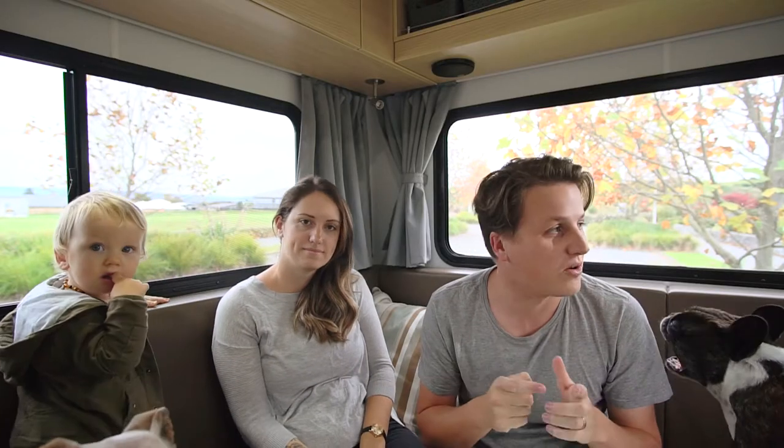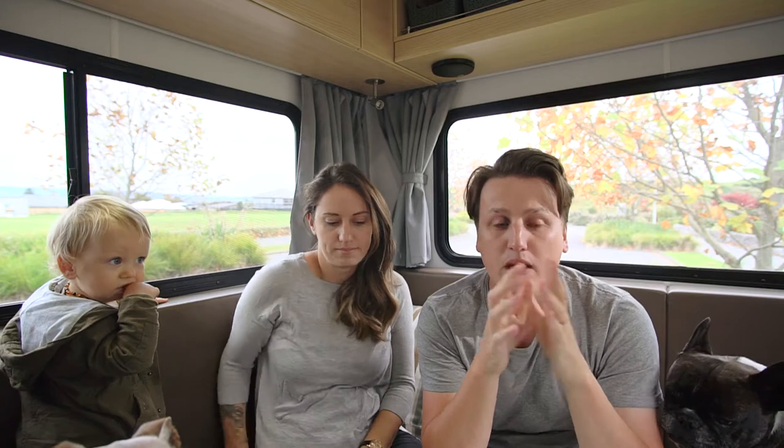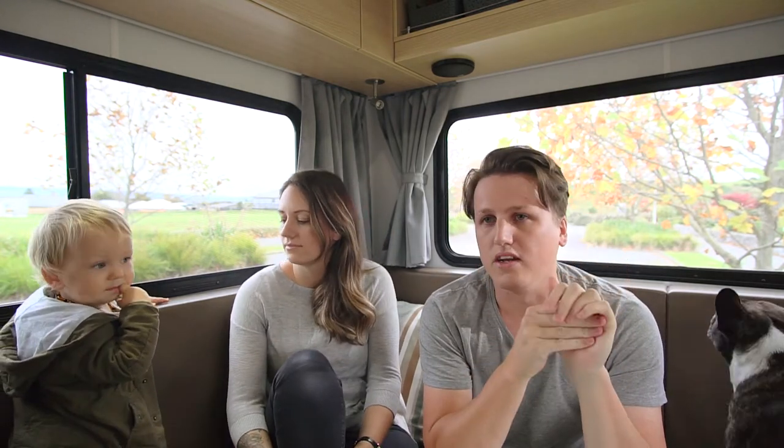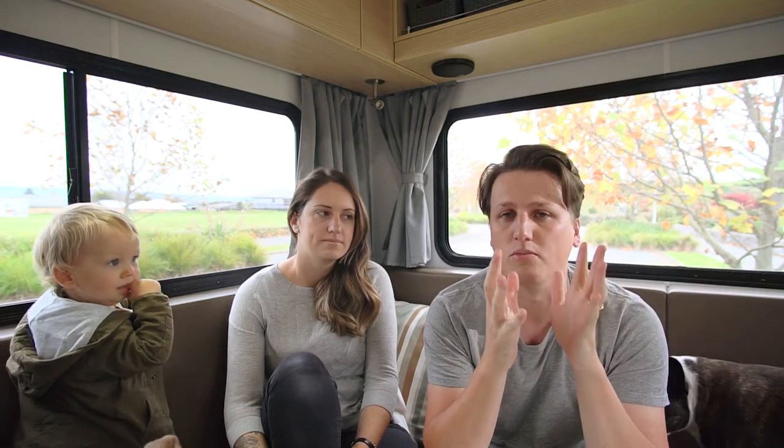Hi team, welcome back. We just got back from our holiday around the East Cape and we thought we'd quickly share with you five things that we reckon you should check out when you're on the East Cape of the North Island of New Zealand. Just five things you shouldn't miss.